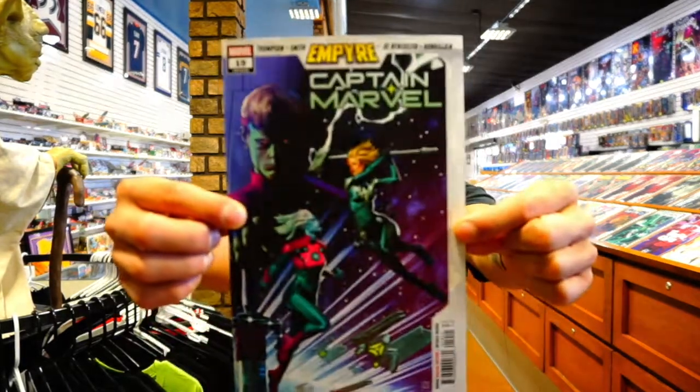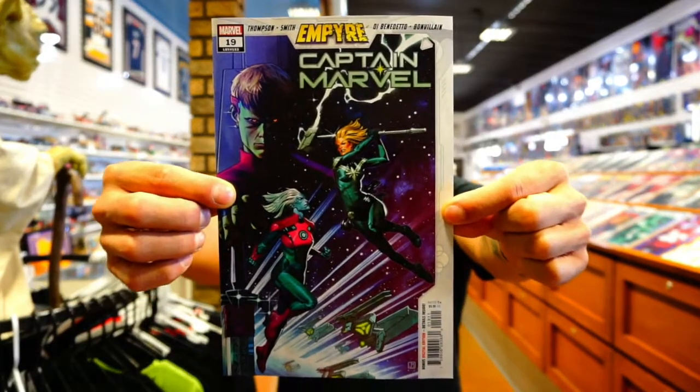The next one is Captain Marvel issue number nineteen. I'm a few issues behind on this one but I'm going to get caught up and do some reviews. I'll probably stop pulling this around issue twenty, whichever is the end of the story arc — although it's tying into Empyre so it'll probably run to issue twenty-one or twenty-two.